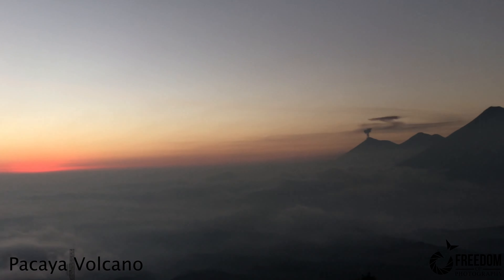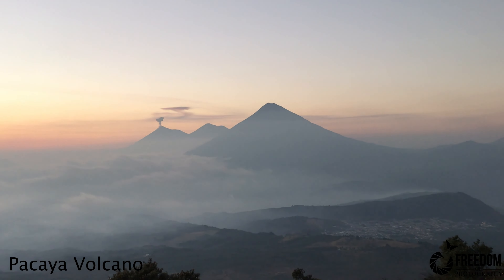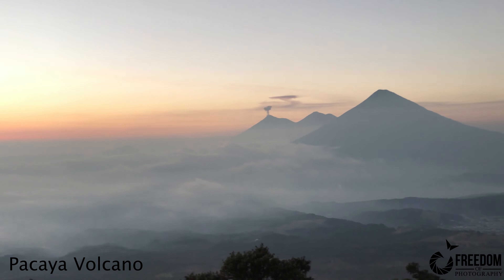There are 37 volcanoes in Guatemala, and only three of them are active. I'm going to walk through the process of showing you how I photographed them, where I hiked, the gear that I used, how long it took, and some behind-the-scenes of the photos I've taken. Hey everybody, it's Kendrick from freedomofphotography.com — the website and channel I've put together to share my travel and photography experiences from all over the world.